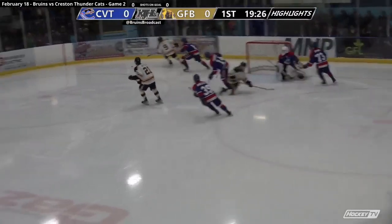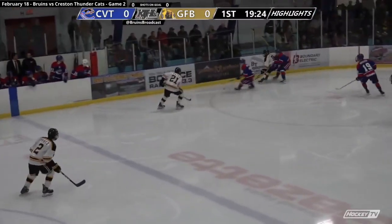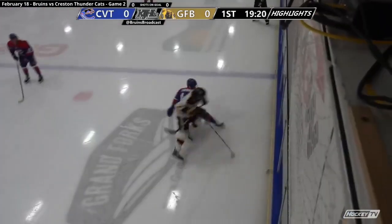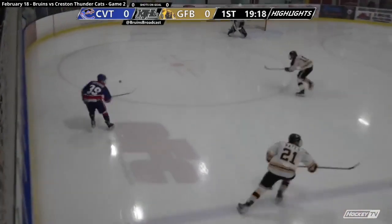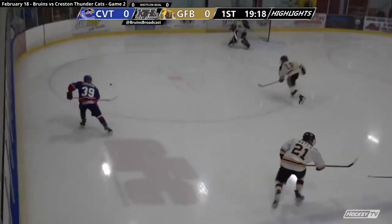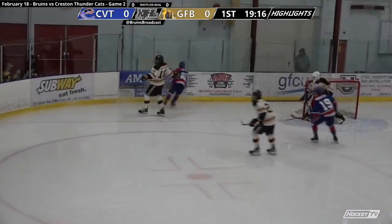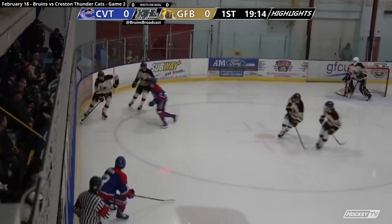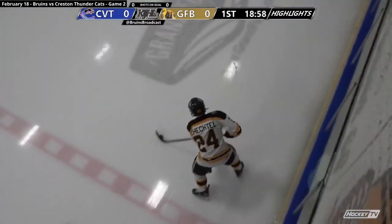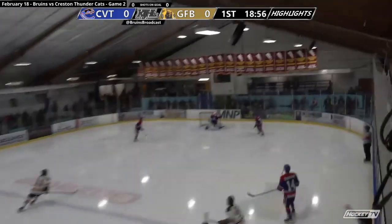Let's get it. We're going to see a bunch of hits, we're going to see a couple of saves. And here we go — a little bit of body from Ethan Perch on one of the T-Cats players. I believe that's Chakrabarty. A couple seconds later, Creston giving it right back to Grand Forks. The physicality in this game has been excellent.